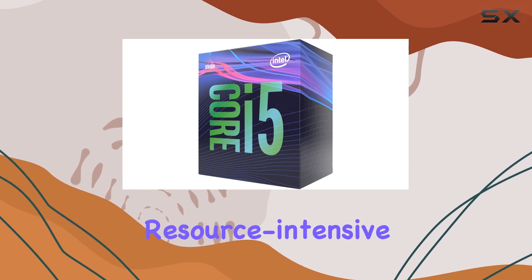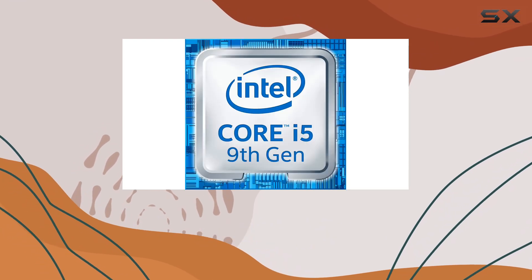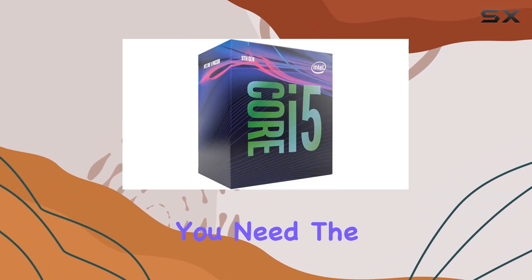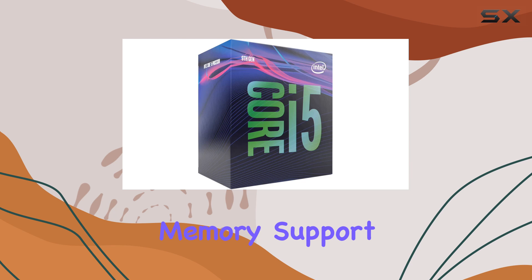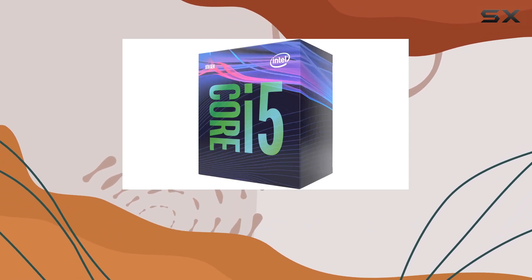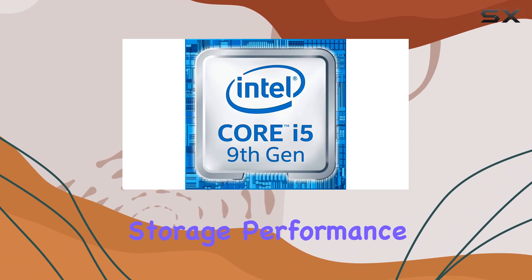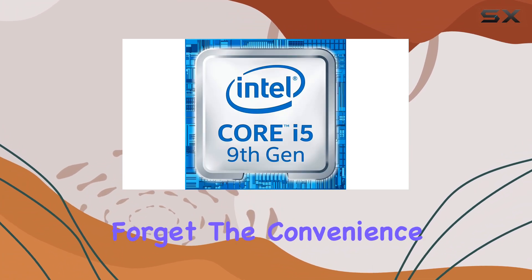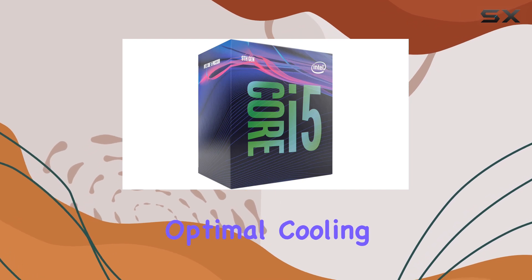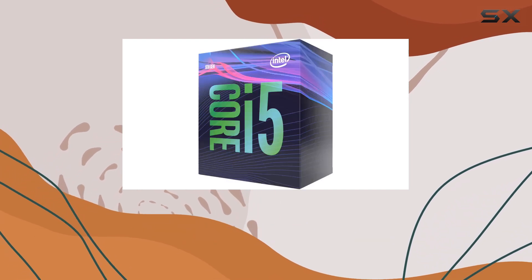Whether you're tackling resource-intensive projects or indulging in some serious gaming sessions, this processor delivers the performance you need. The inclusion of Intel Optane memory support further enhances its capabilities, providing lightning-fast responsiveness and accelerated storage performance. And the convenience of a thermal solution included right in the box ensures optimal cooling efficiency without the need for additional purchases.